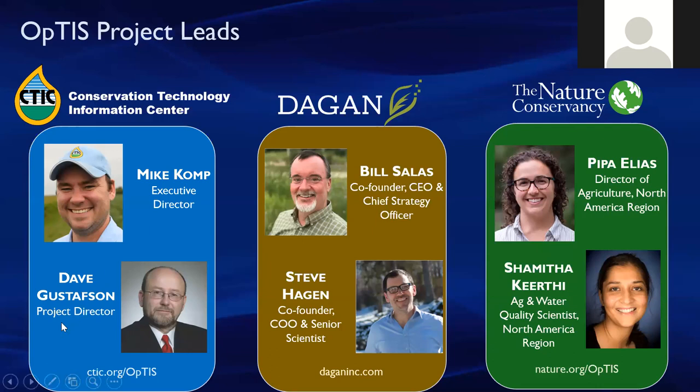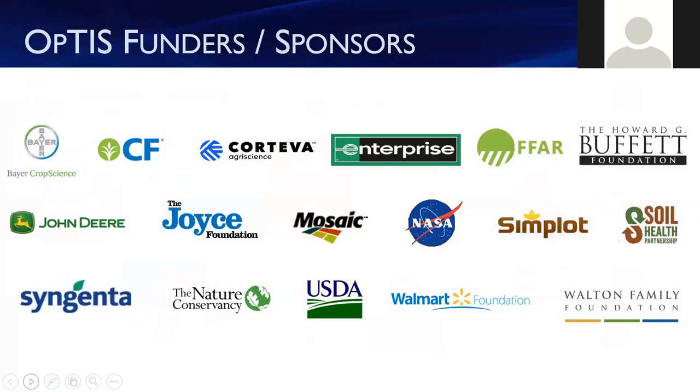Dagan, CTIC, and the Nature Conservancy have collaboratively spearheaded the development, testing, and application of OPTIS. Our project team includes Bill Salas, co-founder and CEO, and Steve Hagan, co-founder and COO of Dagan, who developed the OPTIS technology. From CTIC, we have Mike Comp, Executive Director, and Dave Gustafson, Project Director. From TNC, we have Pipa Elias, Director of the North America Agriculture Program, Eugene Jakobson, GIS Information Manager, and a communications team. Several foundations, including the Walton Family Foundation, have provided generous support for OPTIS, including the new visualization tool we will demo later. Over to Steve Hagan, who will tell us more about the OPTIS methodology.